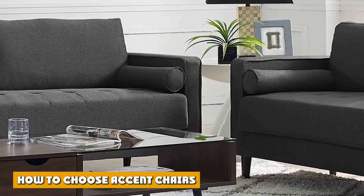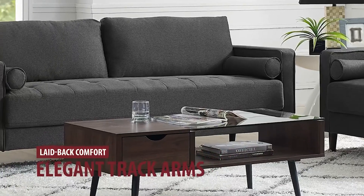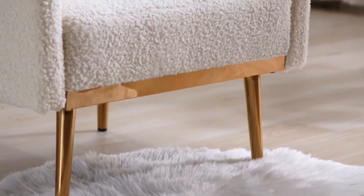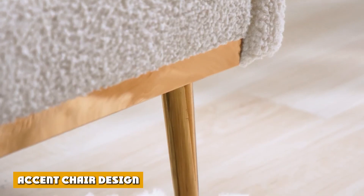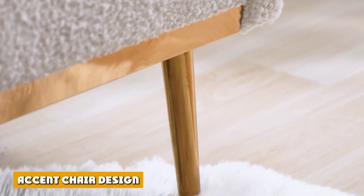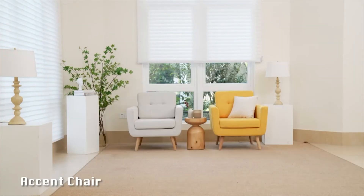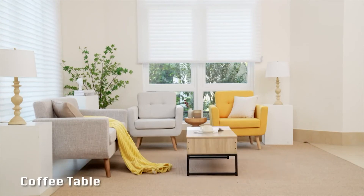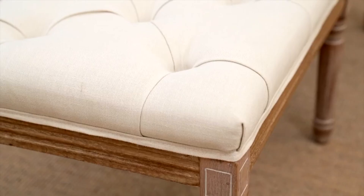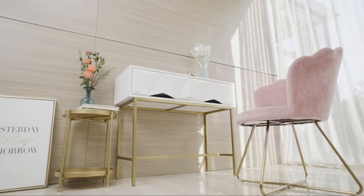There is a myriad of accent chairs in the marketplace, so it can be challenging to choose the right one for your home. Key factors to consider include design: the design will mostly determine the appearance of your accent furniture. Your overall interior design will be a major deciding element — for example, an overly patterned polyester fabric chair will seem terribly out of sync in a formal living room.